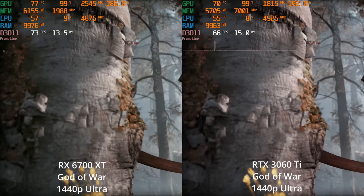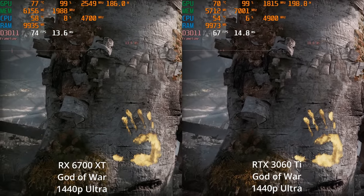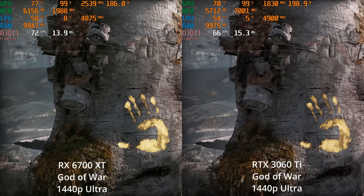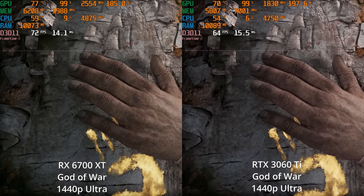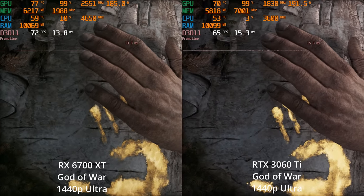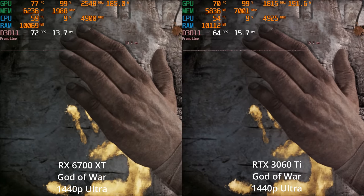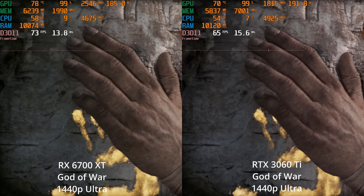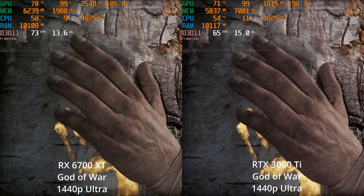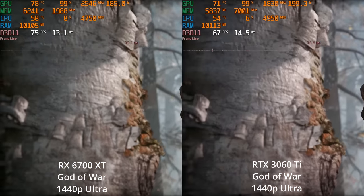Now we'll move over to God of War. This is a DX11 game, and AMD used to struggle with DX11 titles relative to NVIDIA, but recently had some driver updates boosting their performance in DX11. Here we see the 6700 XT with a healthy but not massive lead over the RTX 3060 Ti. This game doesn't have a built-in benchmark tool, so I'm using the opening cutscene for an even side-by-side comparison.